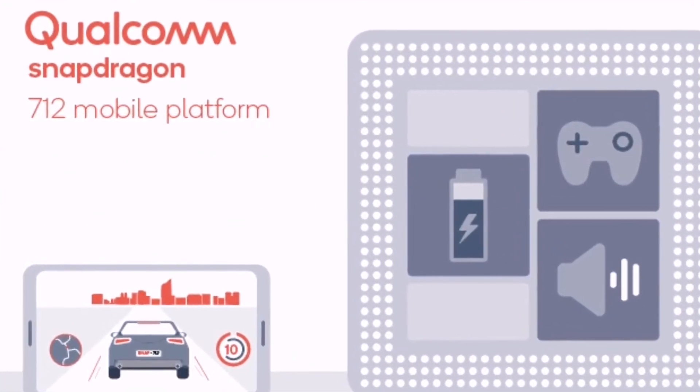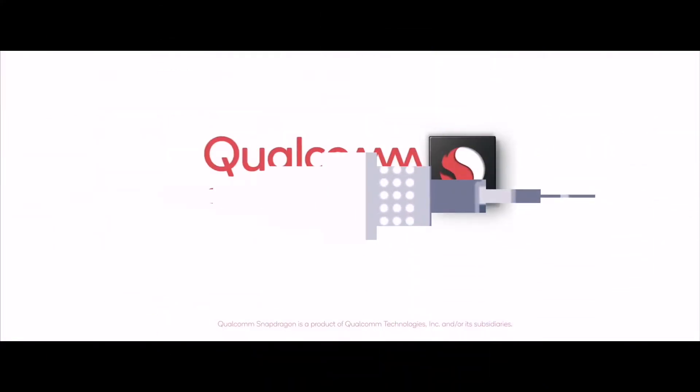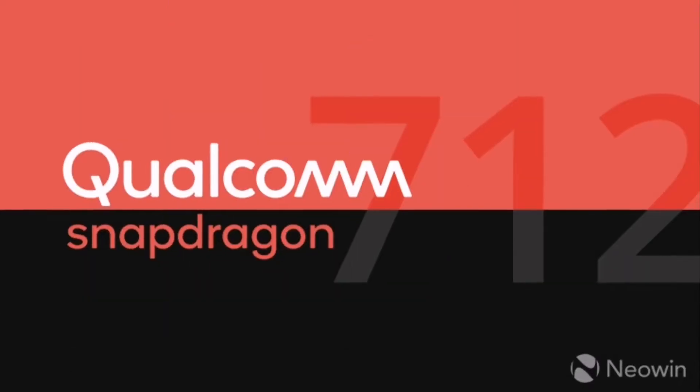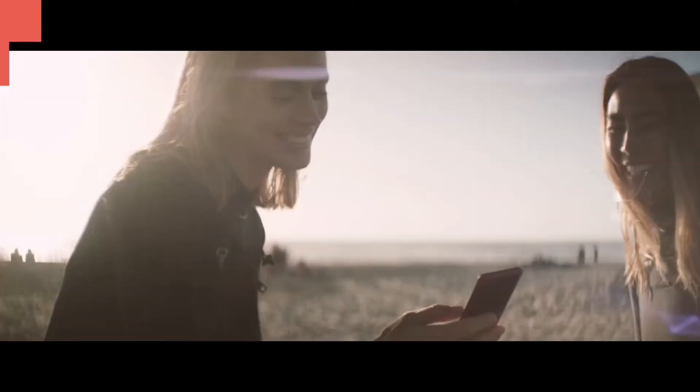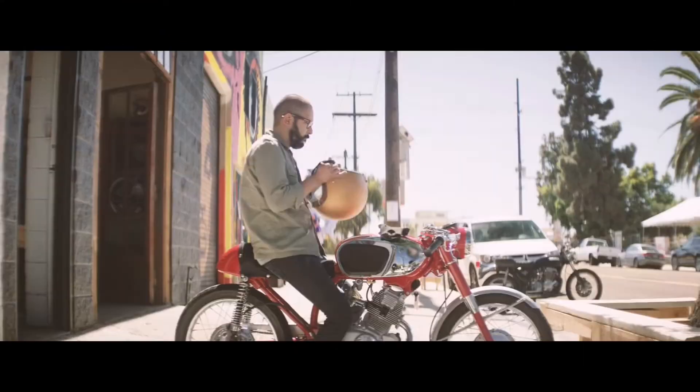Hey guys, Qualcomm introduced a modest upgrade to its Snapdragon 710 chipset platform today. The new Snapdragon 712 boosts performance a bit — up to 10%, the company claims — and is meant to optimize battery longevity.